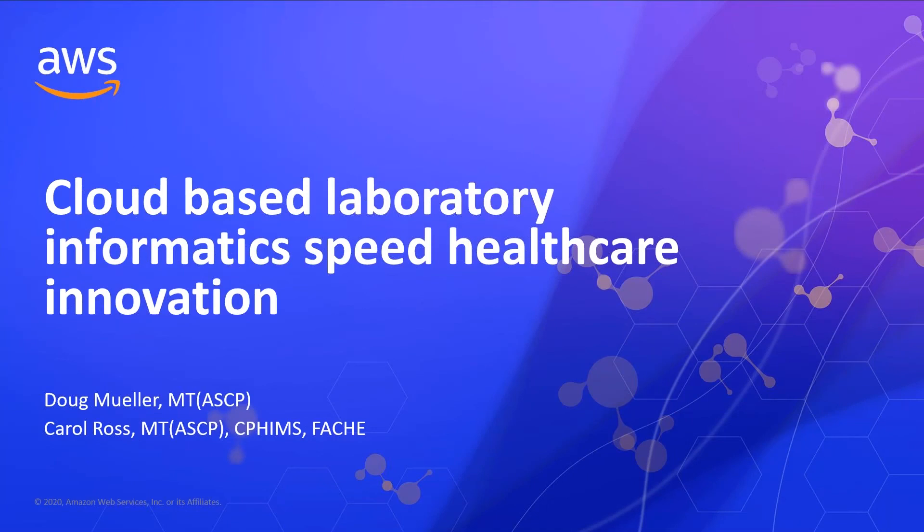Hi, everyone, and welcome to our presentation on cloud-based laboratory informatics feeding healthcare innovation. My name is Carol Ross, and I am a product manager with Beckman Coulter, and I'll be talking to you more about what we do. I'm also joined by Doug Mueller, who is a customer who's going to speak to you about his experience with our cloud-based products.